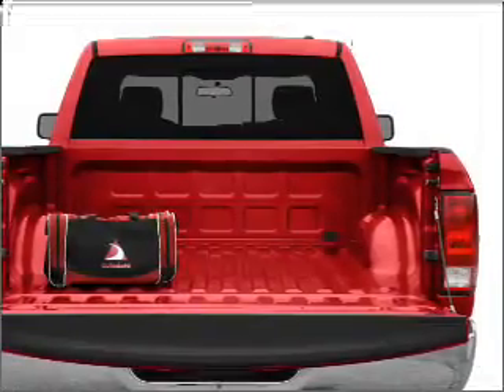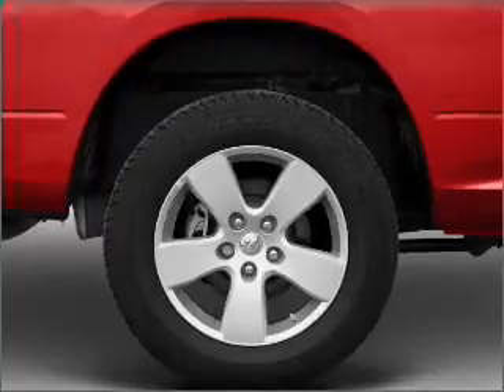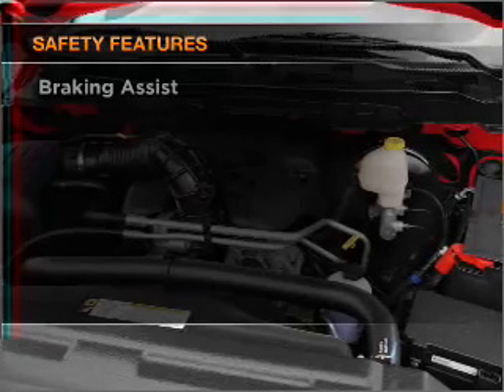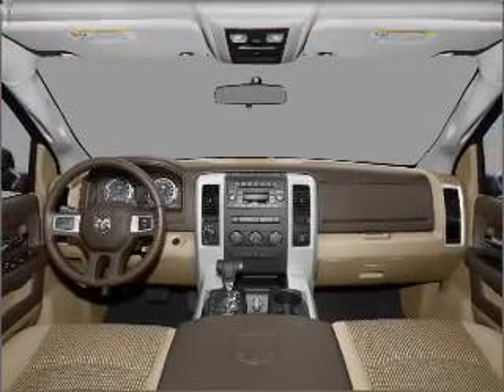Power windows, power steering, an AM FM stereo with a CD player, and an adjustable tilt steering wheel. And for your peace of mind, the following safety equipment is included: front ventilated disc brakes, passenger airbag, curtain head airbags, and stability control.